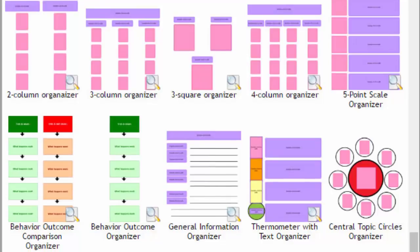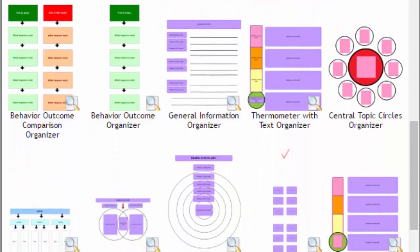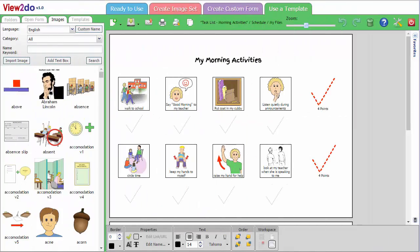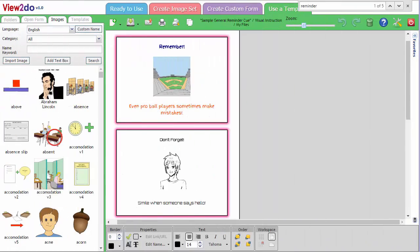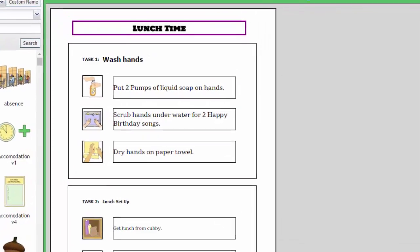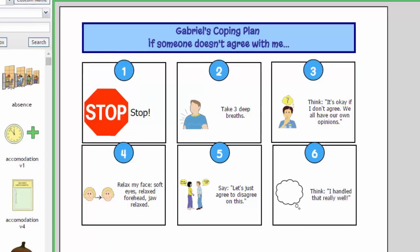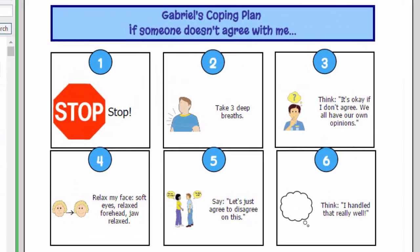View2Do includes templates that you can use to establish routines in your home, stay on top of things with our organizers, as well as task lists and reminder cues. Forms and schedules can be printed out and used around the house, or given to your child to carry with them when coping with difficult situations.